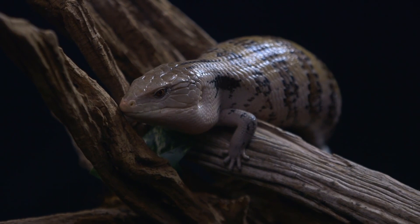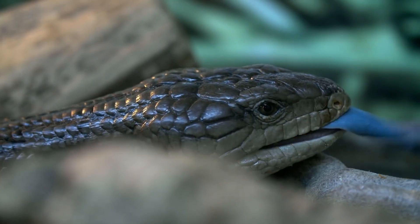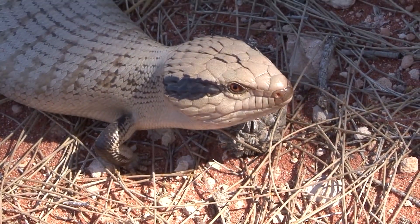When threatened, they will puff up their bodies, hiss, and stick out their tongue to appear larger and more intimidating. They have a distinctive pattern of large, diamond-shaped scales on their back, which are usually brown or gray in color.